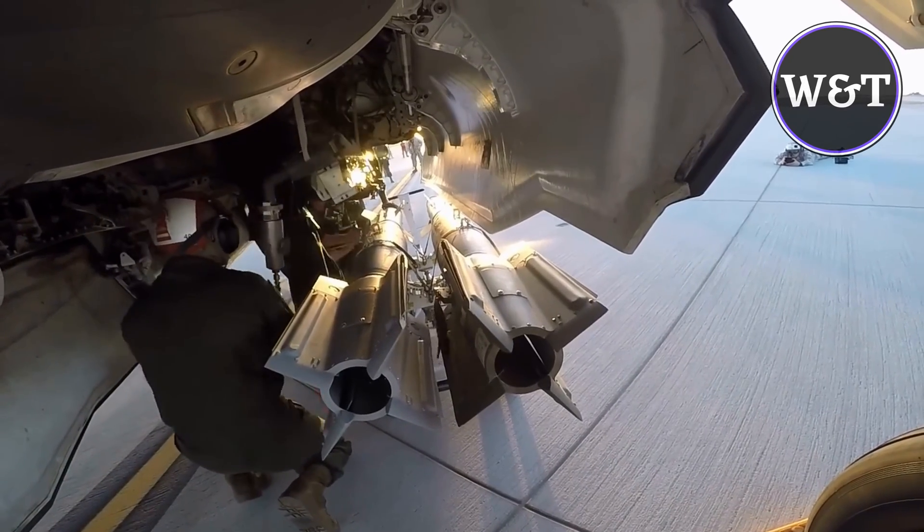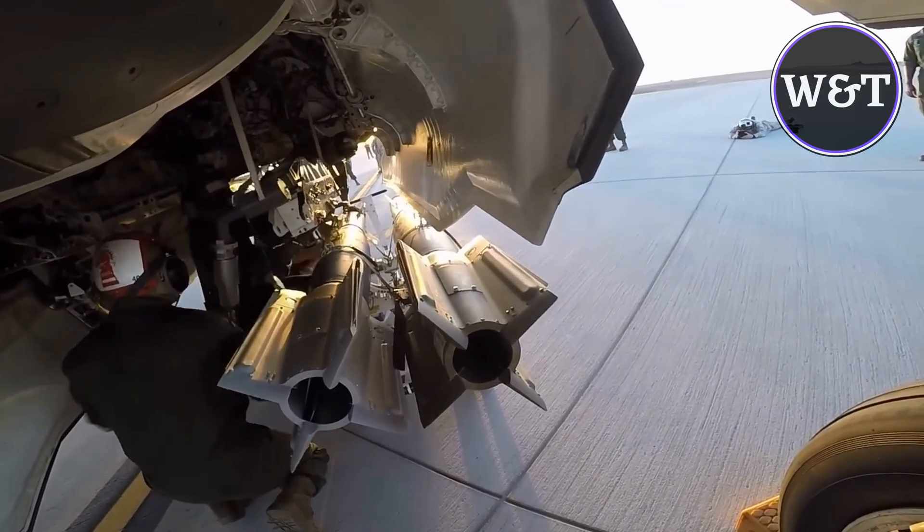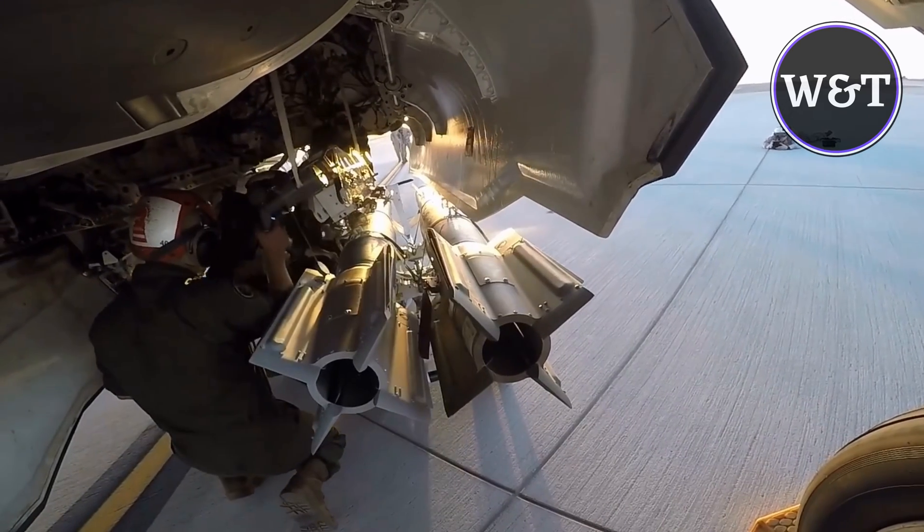Once the F-35B hot load process is validated, the procedures will be published and distributed throughout the Marine Corps, at which point training will be conducted at the squadron level and at command discretion.